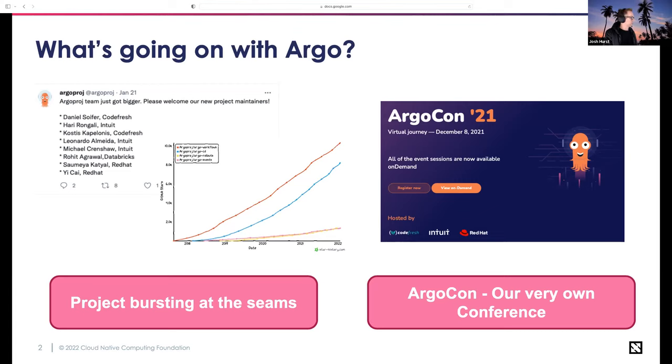It was a great conference — really, really good. We had over 3,500 registered attendees, which is pretty amazing for a single project's very first conference. We're looking at doing ArgoCon 2022 again, hoping to do it in person here in the Bay Area, and maybe stretch it to two days to accommodate hands-on workshops, tutorials, and sessions. So keep an eye out for more information.